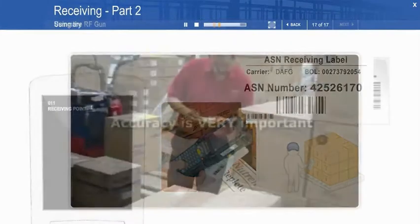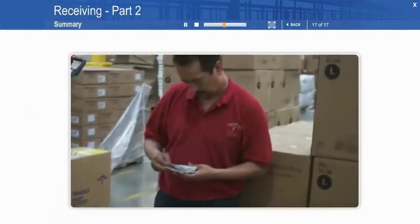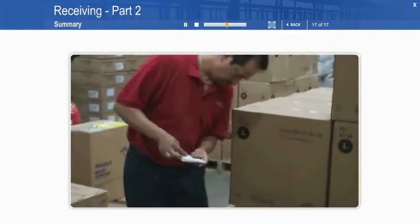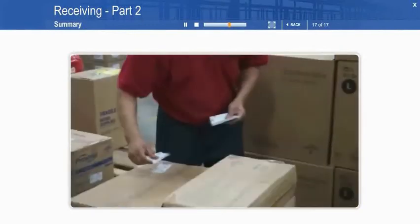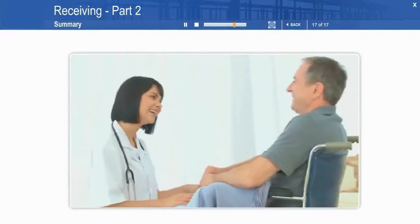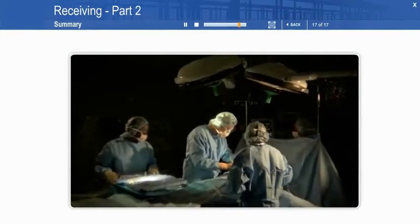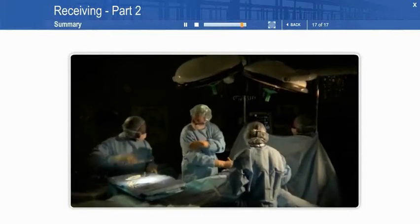Remember that when it comes to your job in receiving, accuracy is very important. Accuracy when receiving products into your warehouse makes life better for all of your teammates and your leads and supervisors. More importantly, it makes life better for customers and the patients who rely on them every day. Accuracy helps save people's lives.